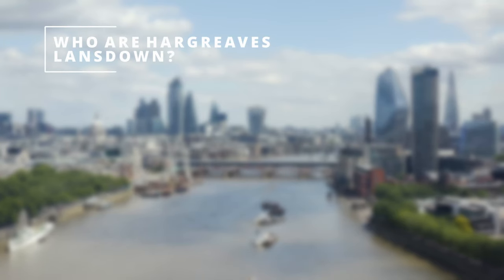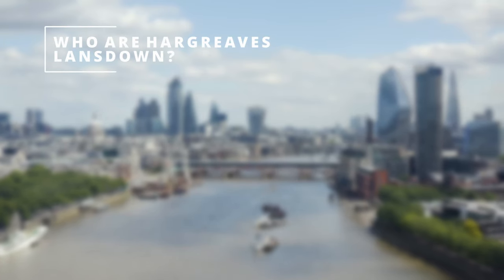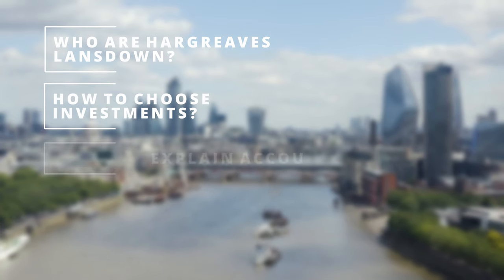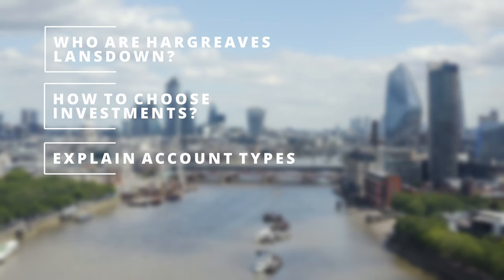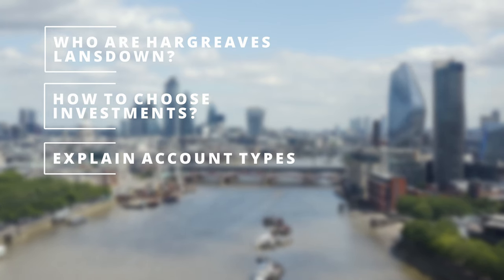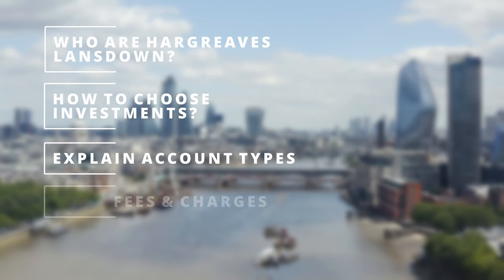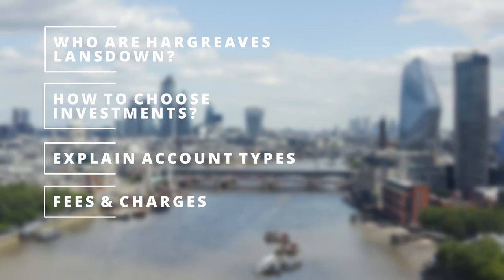In this video, I'm going to take you through the Hargreaves Lansdowne platform, explain who they are, walk you through how you can potentially choose different investments, explain all the different account types including the SIPP, stocks and shares ISA, and general investment account. I'll discuss fees and how much money you're going to end up paying, and then give you my opinion of who this platform could be for and, as a beginner investor, where you might best put your money. With that said, let's get straight into it.